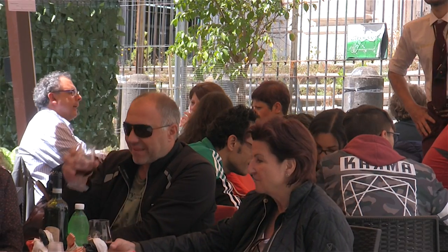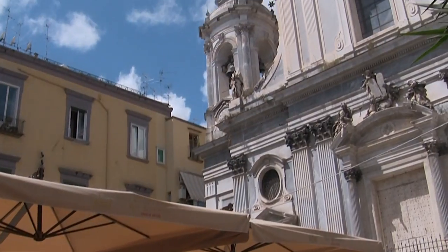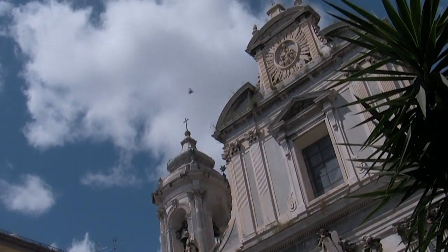Moving on from the market, we headed for the Duomo, or cathedral, passing the church of Girolamini on the way. The late baroque façade of this church dates from 1780.